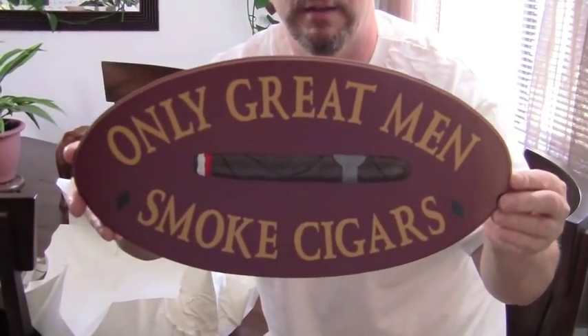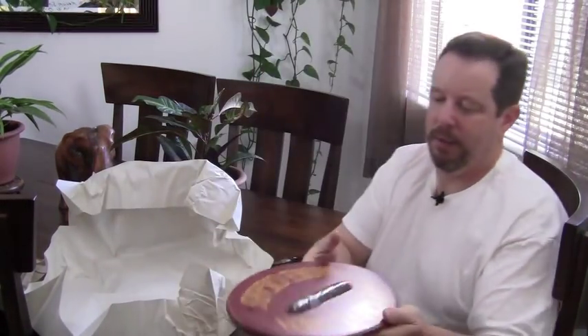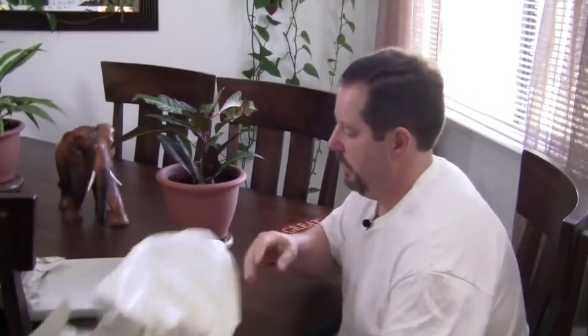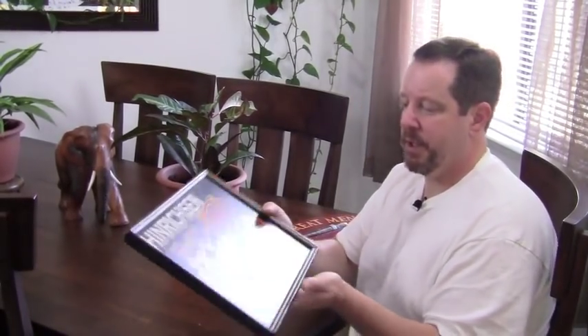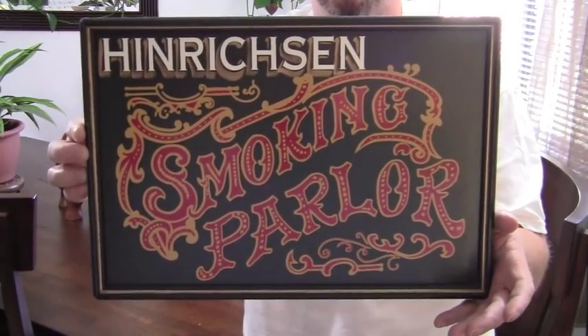One says 'Only great men smoke cigars' and it's got a cigar in the middle of it. Pretty cool, it's going to look good up on the wall — they hand paint them. And then this one has my name on it: Hendrickson's Smoking Parlor, it's kind of all framed up. Turned out really nice, pretty happy with it.